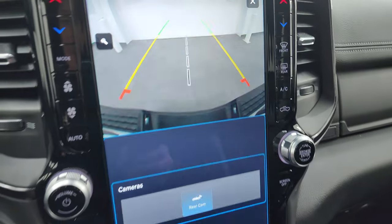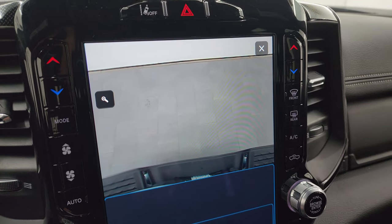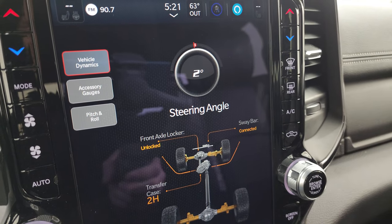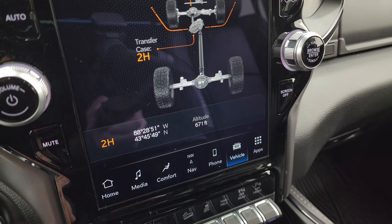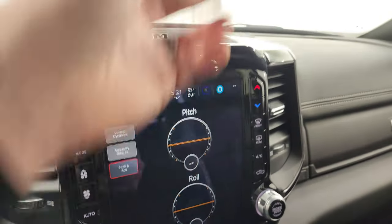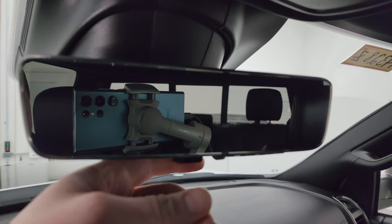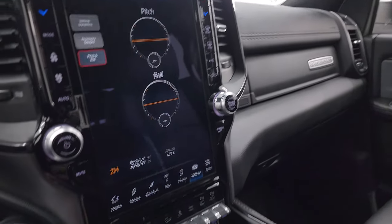Going to the cameras — you get the backup camera and you can zoom in on your receiver hitch to get hooked up to your boat, camper, or trailer the first time every time. Then there are the off-road pages: steering angle display that changes as you turn the wheel with the tires shown turning, latitude, longitude, altitude, accessory gauges, and pitch and roll. Up top you get a rear-view mirror camera — a video display of what's going on behind you. You can also switch it back to a regular rear-view mirror.